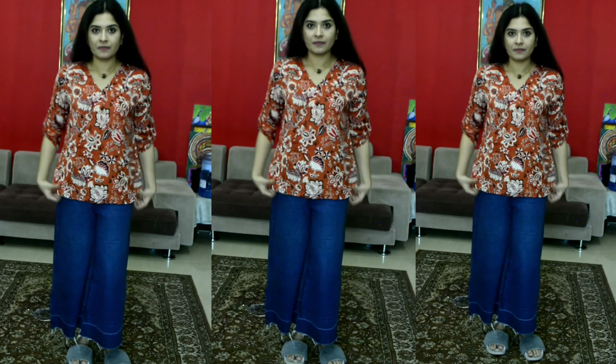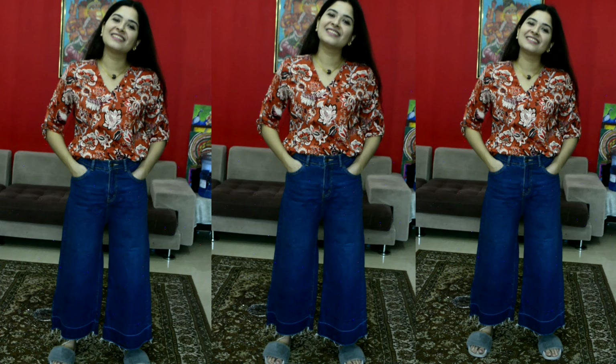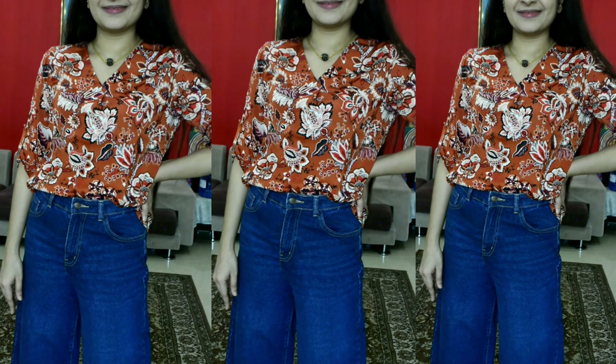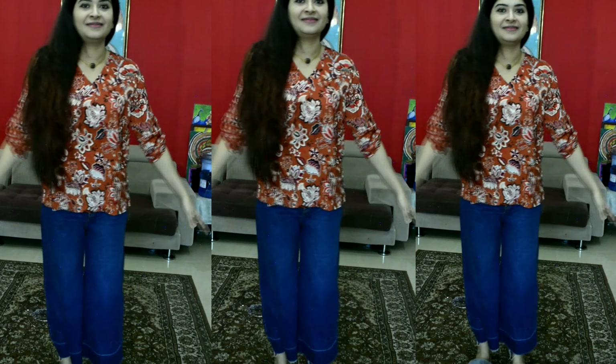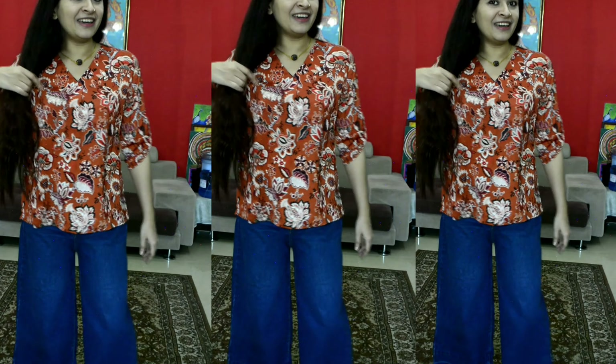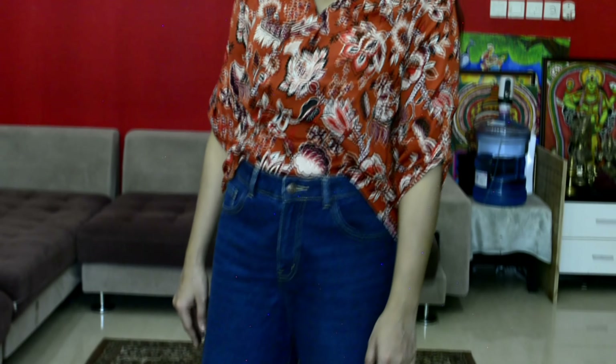This top is a palazzo type. You can use it as a casual and simple top — it's a nice color and print. This is a simple top, and this palazzo pant can also be used as a skirt. This is our first dress.